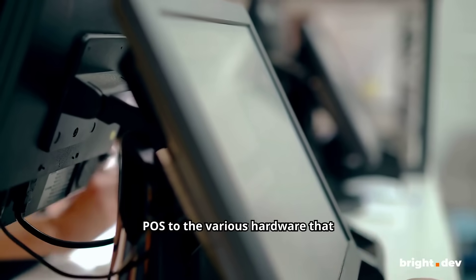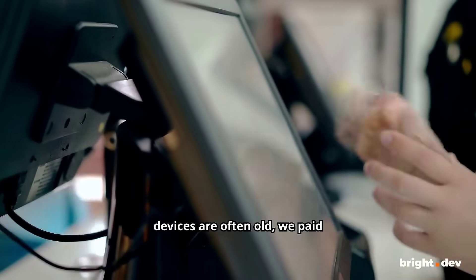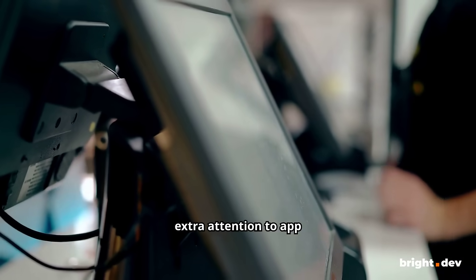We adjusted the new POS to the various hardware that restaurants possess. Since these devices are often old, we paid extra attention to app performance monitoring.